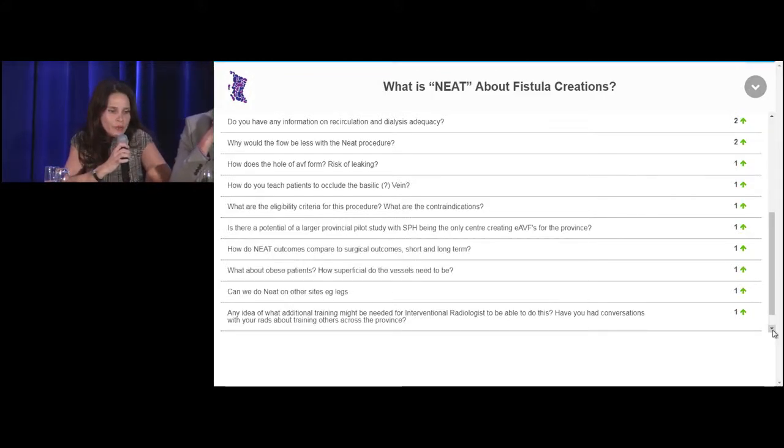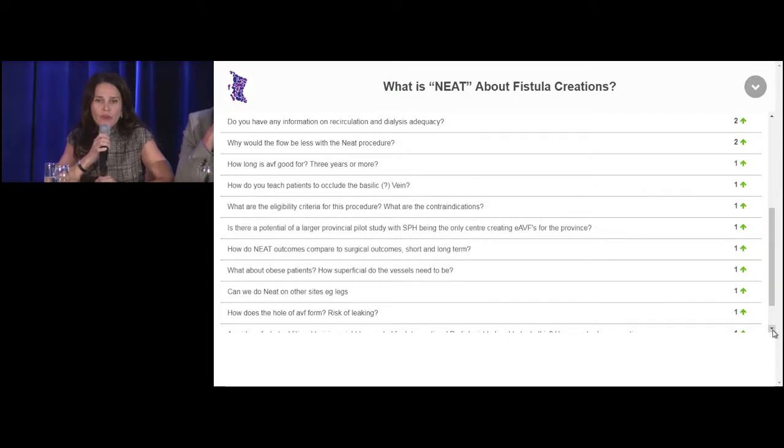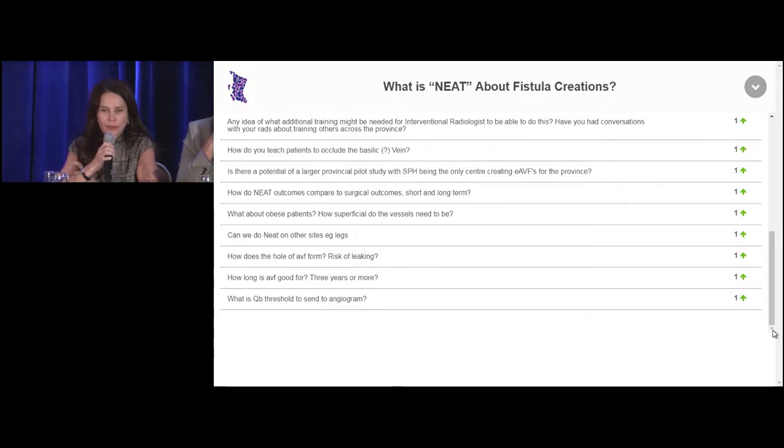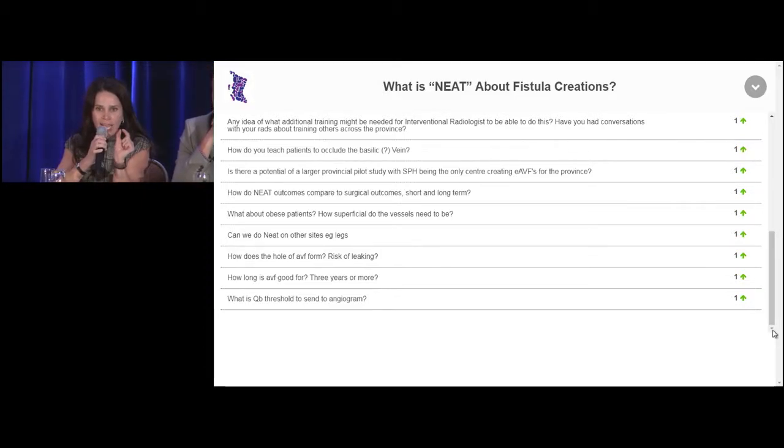Why would the flow be less with the NEAT procedure? The reason that flow with endovascular fistulas is lower is because they use smaller caliber artery and vein — the ulnar artery and vein versus the large brachial artery and cephalic vein in the upper arm. And it's a side-to-side anastomosis with a small hole, not the large hole made surgically. That's why flow in these fistulas is lower — it's inherent to the endovascular technique.